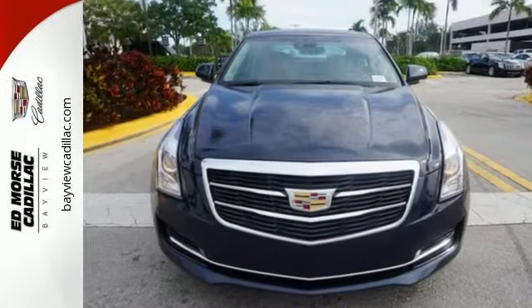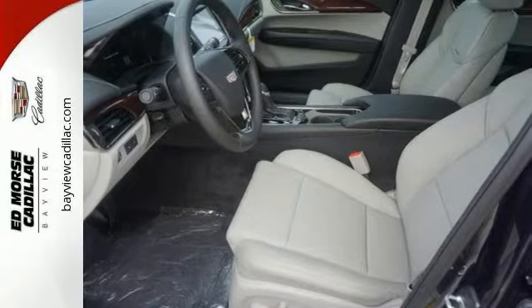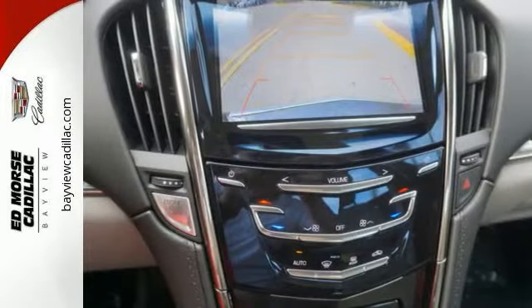There is no cutting corners on safety. You're covered by Stabilitrak, all-speed traction control, and the ultra-high-strength steel safety cage. Everyday comfort is yours with dual-zone climate control and the conveniences of keyless access and OnStar with 4G LTE.